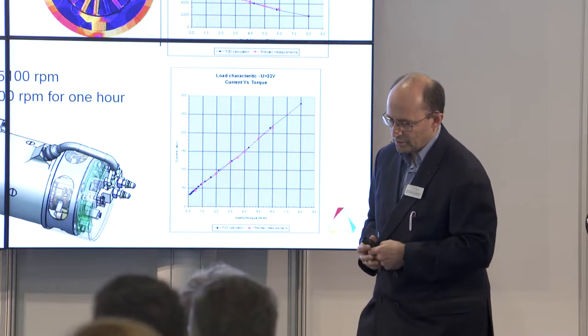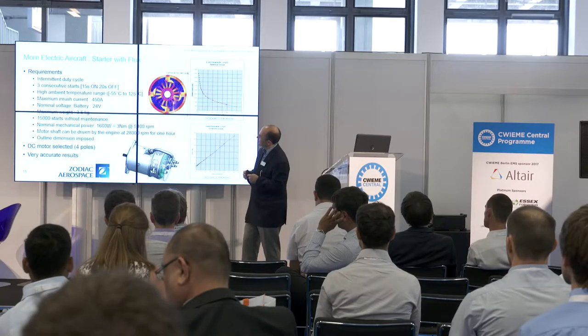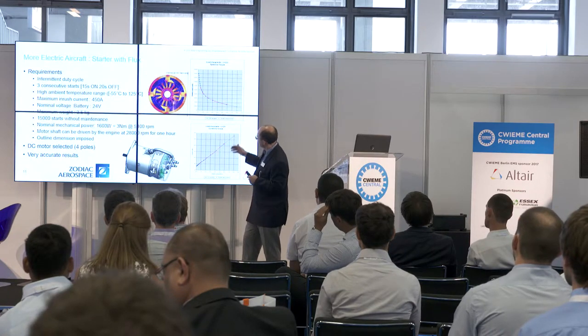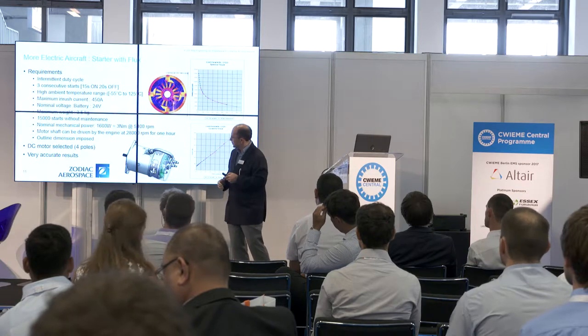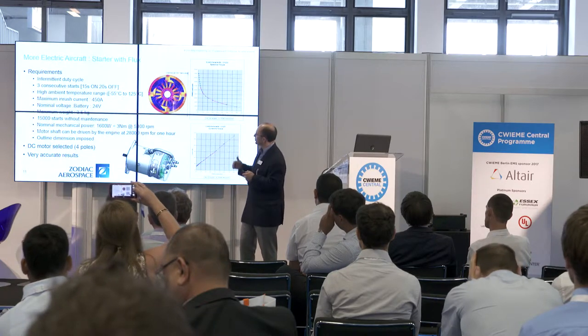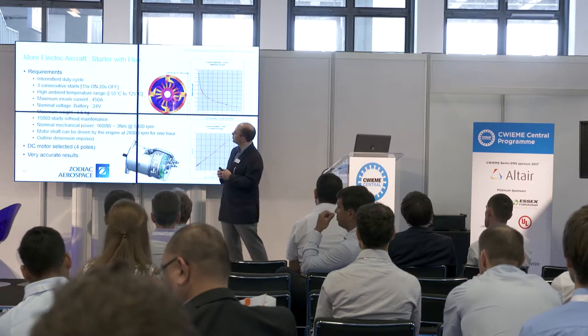As an example, here is a starter motor modeled with Flux — a DC motor for a helicopter, directly connected to the battery, used only intermittently. You can see very good correlation between measurement and simulation for speed versus torque and current versus torque. For motor analysis, 70% of motors can be modeled in 2D with very good results; only truly 3D motors require 3D analysis.